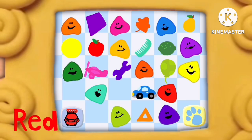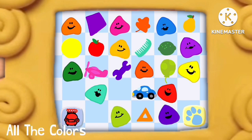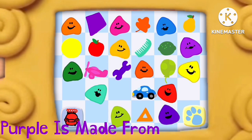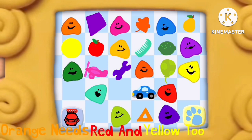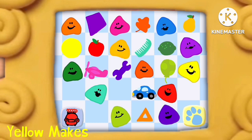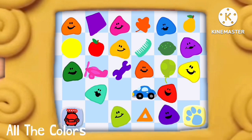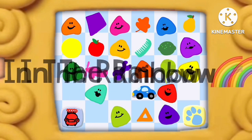Red, orange, green, and blue. Sunny yellow, purple, too. All the colors that we know live up in the rainbow. Purple is made from red and blue. Orange needs red and yellow, too. Yellow makes green when you mix blue. You make a new color when you mix, too. All the colors that we know live up in the rainbow.